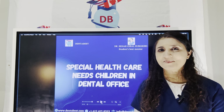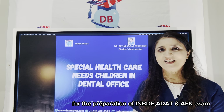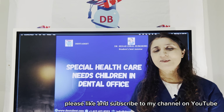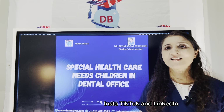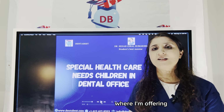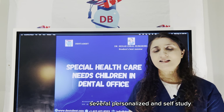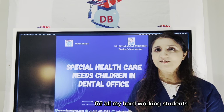Hello dear student, this is Dr. Syed from Dentabest, your best online mentor for the preparation of IMBDA NFK exam. Please like and subscribe to my channel on YouTube and follow me on Facebook, Insta, TikTok and LinkedIn. Please do visit my website at dentabest.com where I'm offering several personalized and self-study smart learning programs at a very affordable cost for all my hardworking students.